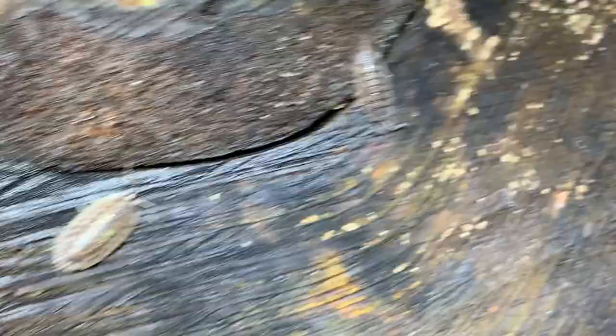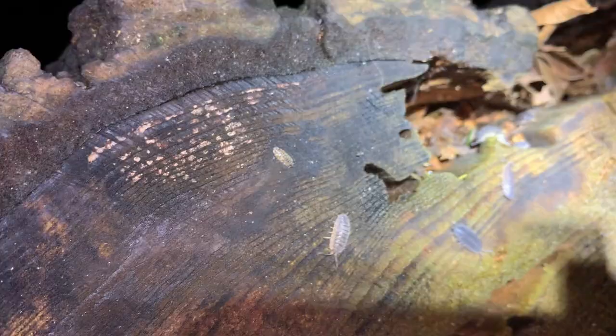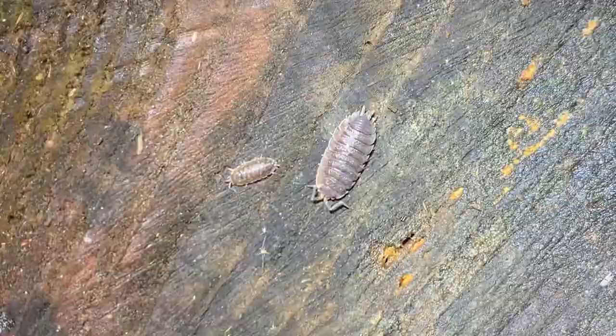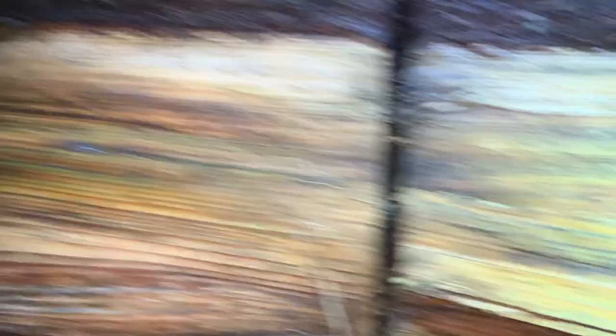Over here we saw a sow bug a few moments ago, and we see two species of them right here. This one is Oniscus asellus, and right over there, Porcellio scaber — quite a few more of the scaber over here, all over this log really. You can see the rough texture of its carapace. That one just kind of flipped itself over. Not seeing anything too out of the ordinary or interesting yet — let's keep walking.